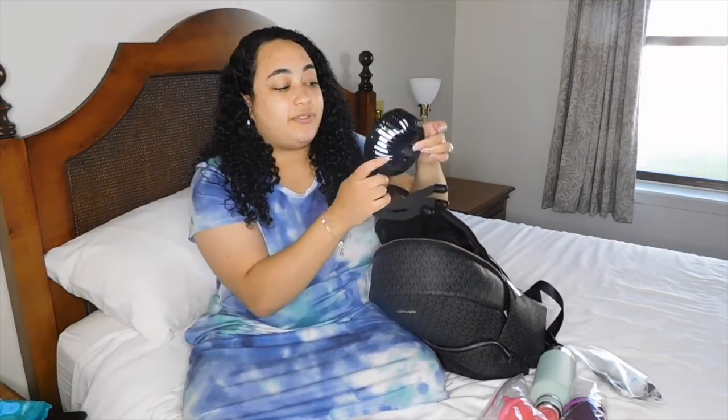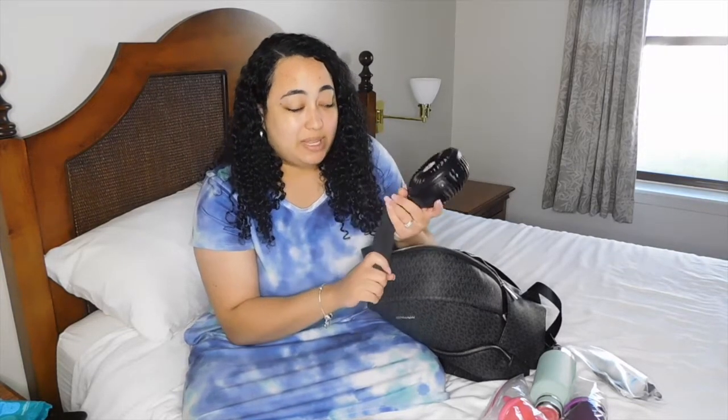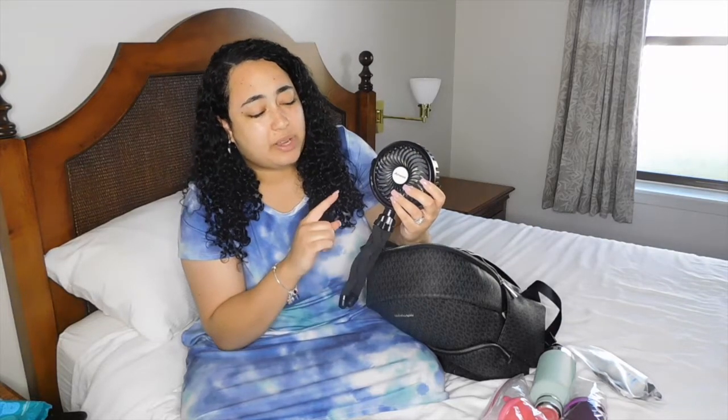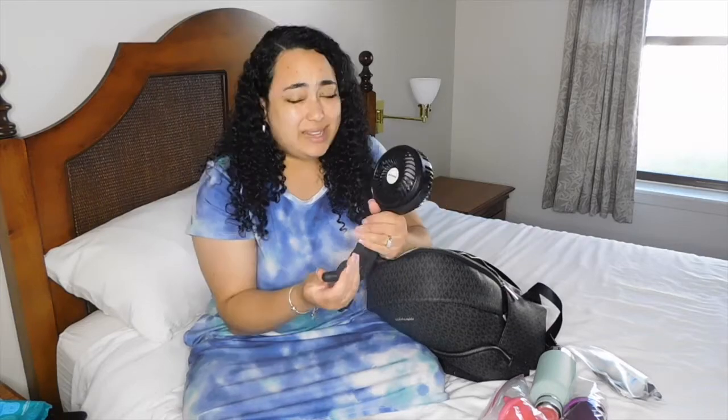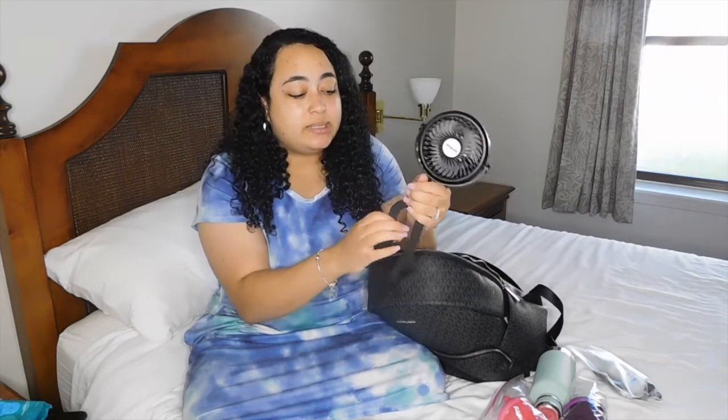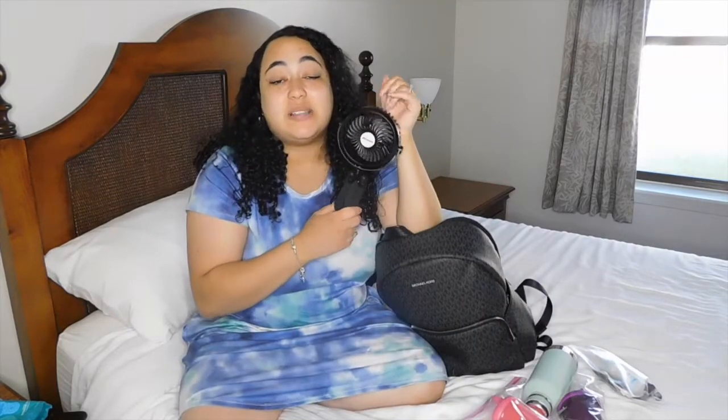The next thing in her bag is this fan - I think it's pronounced Amacool. It tilts up and down and has a light with three different brightness levels, plus three different fan speeds - it does a really good job of keeping her cool. The thing I really like about it is that it has three bendable legs, kind of like a tripod, that you can bend whichever way you want so you can wrap it onto the stroller. Whatever stroller you have, it should be able to wrap around it, or the car seat, whatever the case may be. Now that we're living in Hawaii and it gets very, very hot, I like to keep this fan in here to keep her cool.